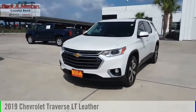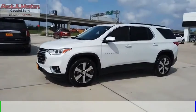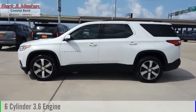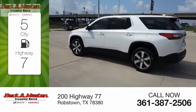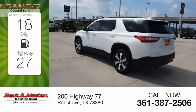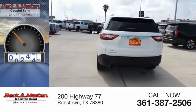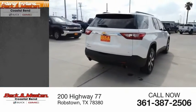You are going to love the 2019 Traverse. This vehicle is powered by a front-wheel drive six-cylinder 3.6-liter engine and comes with an automatic transmission. Great fuel efficiency saves you money by requiring fewer trips to the gas station. This vehicle has less than 35,000 miles.